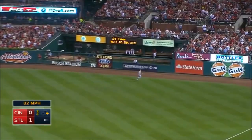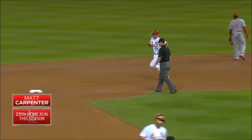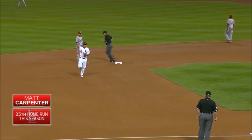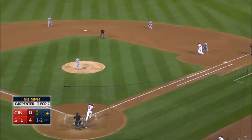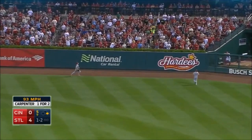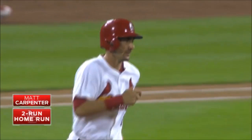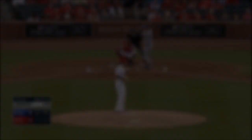Carpenter with a drive deep right, at the track, gets to the wall — and it is gone! Number 25, Matt Carpenter. Two-run homer of the night, number 26 for Carpenter.